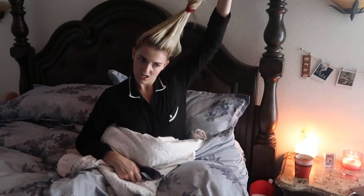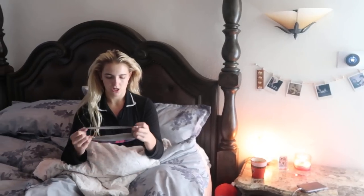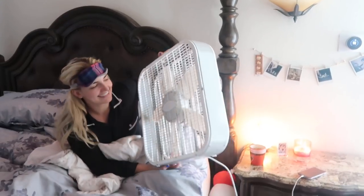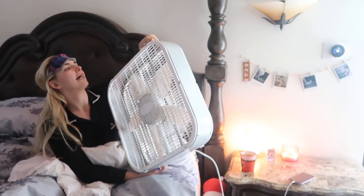I put some lip balm on so my lips are so soft. I'm going to take my glasses off, take my hair out, and pop an eye mask on because it's bright in my room. This is my fan — it has dust in it, but I like to sleep with a fan because I like the noise and I like the breeze.